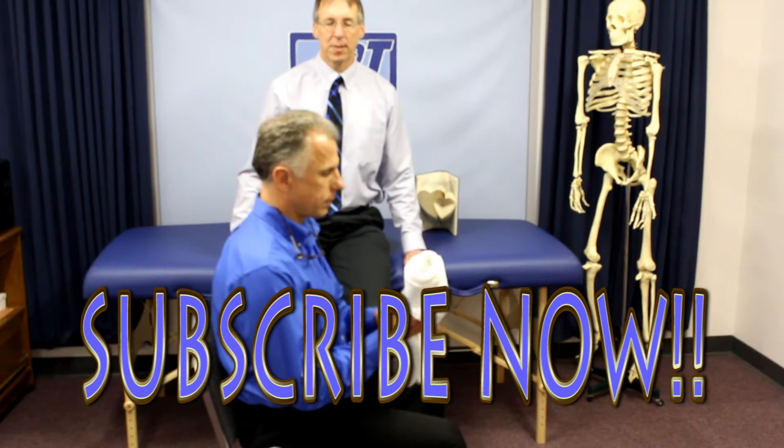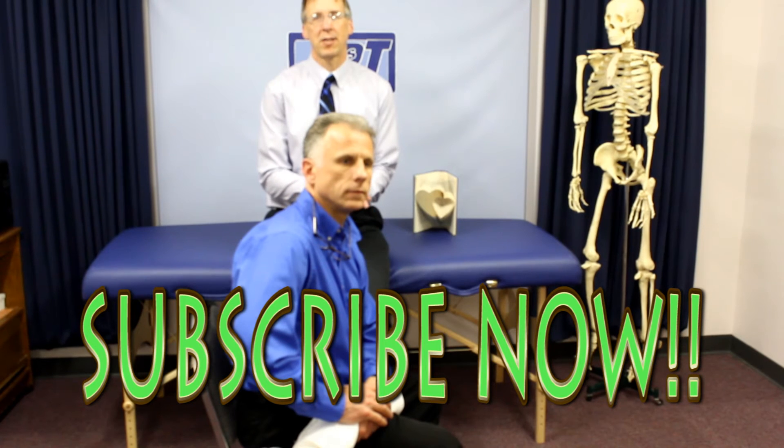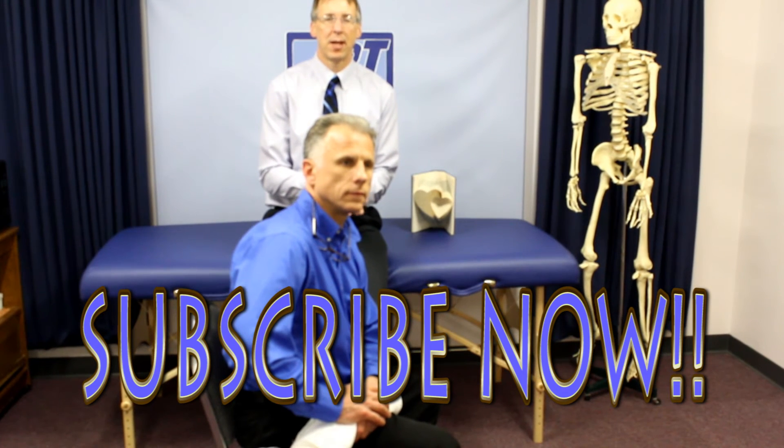FamousPT.com. And please subscribe to us if you're 40 or 50 and over, because we're going to have lots of videos on how to stay healthy, fit, and pain-free — little tips like this.